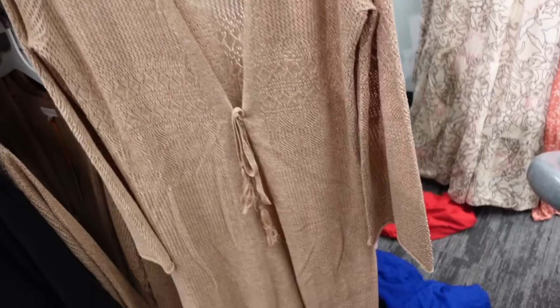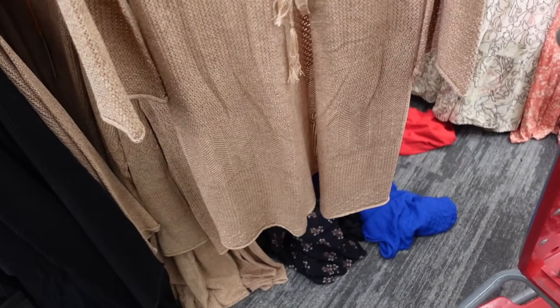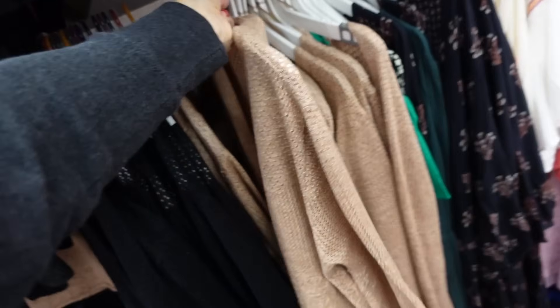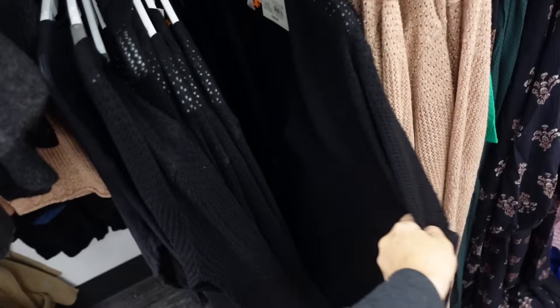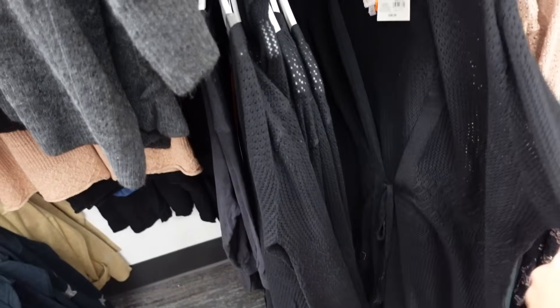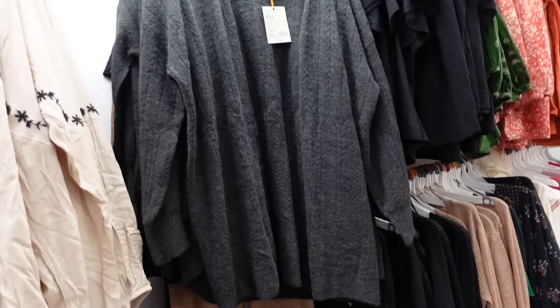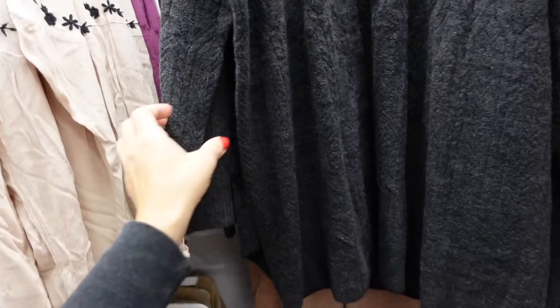Tie front cardigans from Knox Rose — these are a longer length with pointelle detailing, a little tie, bell sleeve, the unfinished hem at the bottom, and that seam fit through the back. The beige also comes in black, and these are going to be $38. There's also a new color in this ribbed cardigan from Knox Rose, with that drop sleeve, ribbed wrist, slouchy stretch material. These are $35.